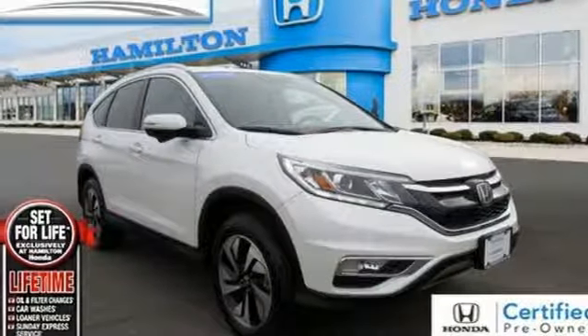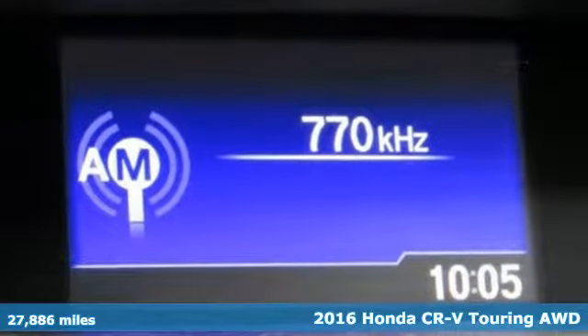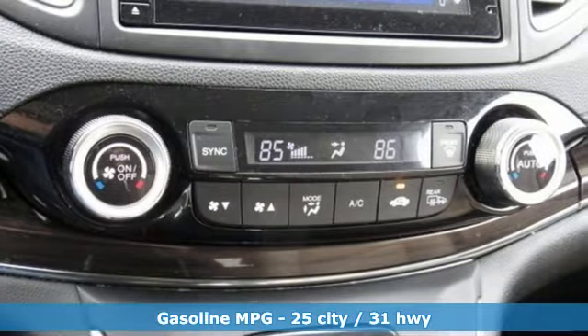Here's a certified 2016 Honda CR-V. Honda has a world-renowned reputation for reliability. It's equipped for all your driving needs and wants.